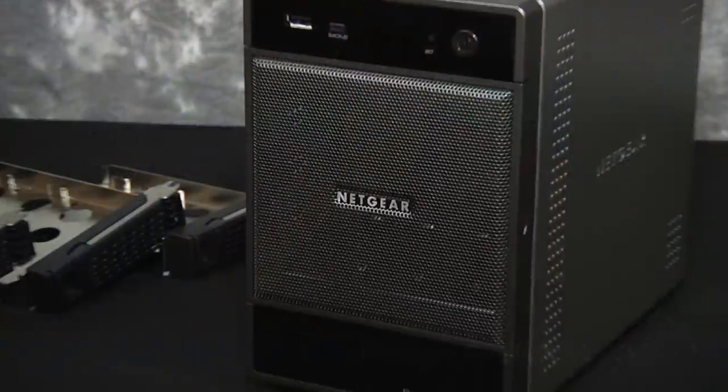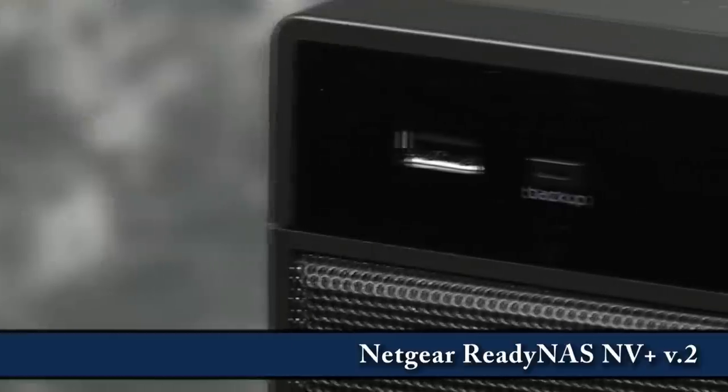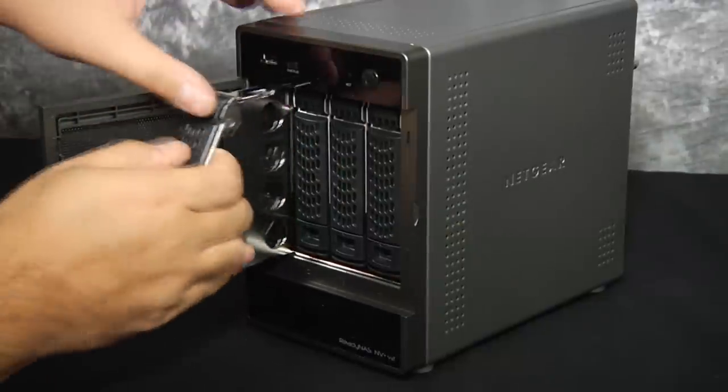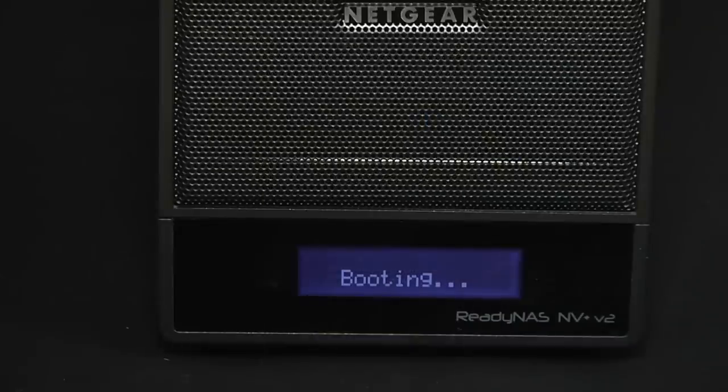We've also got this — this is the ReadyNAS NV Plus Version 2. New in this box is not just some souped-up hardware, but also an interface that is now much more user-friendly. We covered it a little bit when I visited the Netgear headquarters last year, and we'll be able to see exactly how it has performed over the last couple of months in production.